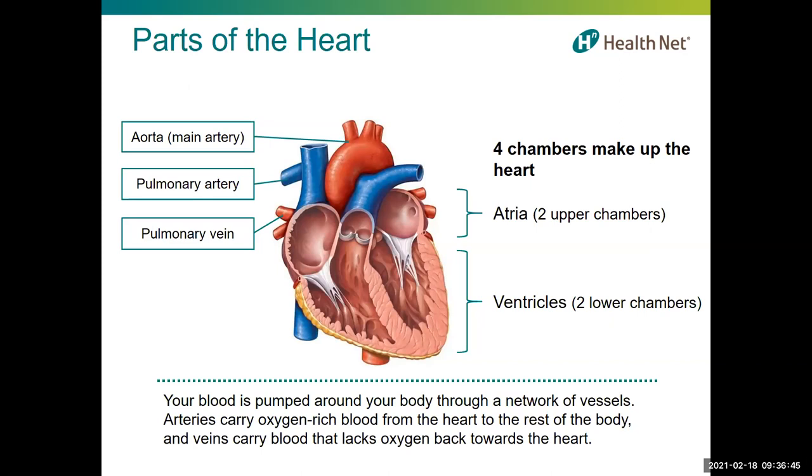There are four chambers that make up the heart — two on the left side and two on the right. The two small upper chambers are called the atria, and the two larger lower chambers are called the ventricles. These left and right sides of the heart are separated by a wall of muscle called the septum.